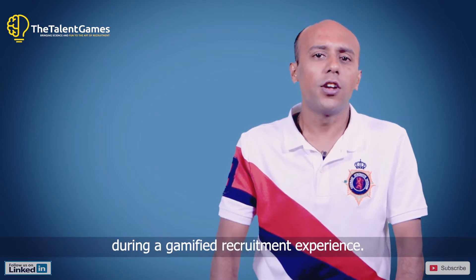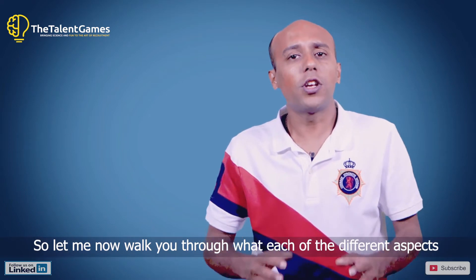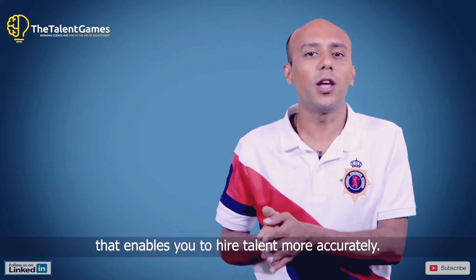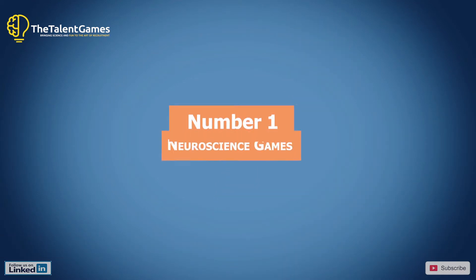Let me now walk you through each of the different aspects of a gamified solution that enables you to hire talent more accurately. Number one: neuroscience games.